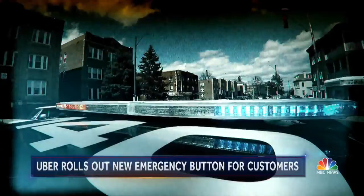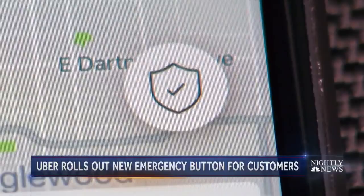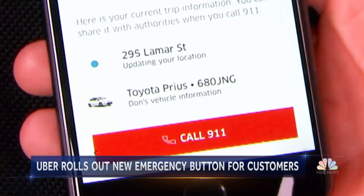On the main map screen, you'll see this small shield with a check mark. Click it and you get the safety toolkit. Hit 911 assistance, call 911, and it gives you your exact location and car information, even the license plate number right on the screen.